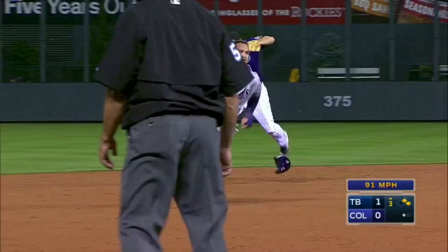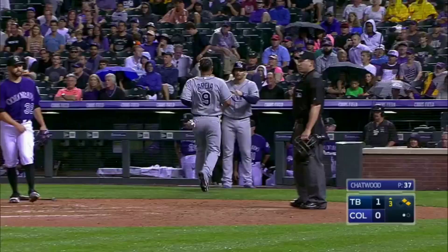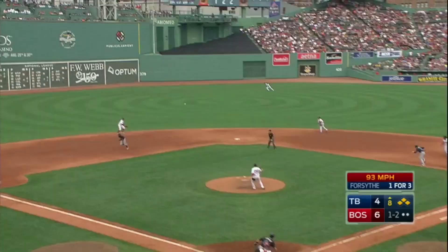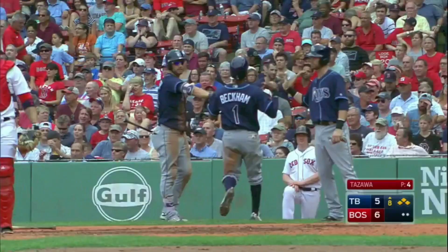Forsyth lines it over the head of Arenado and that's going to roll to the wall. Marcy is going to third, and Montoya waves him home — he's going to score standing up. The Rays get that run. Base hit into center field — Franklin scores. Here comes Beckham.